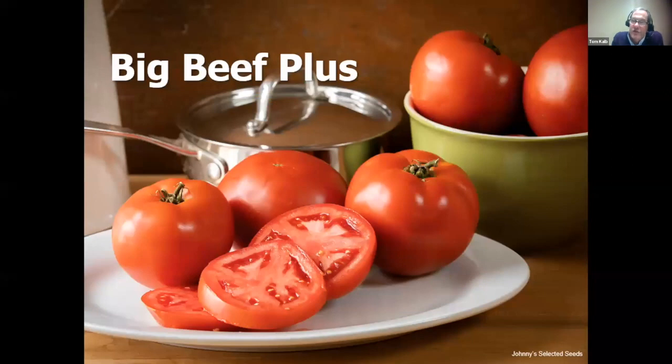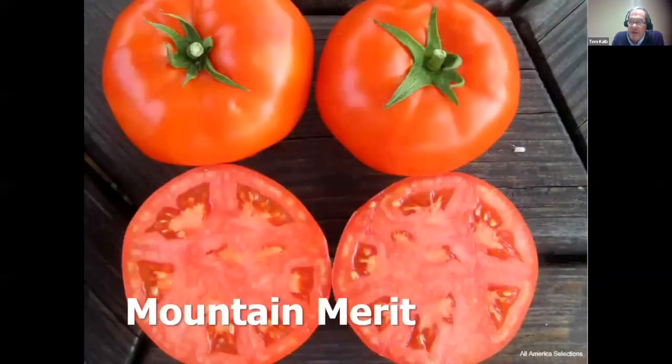As for new varieties I'm really excited about this year: first is Big Beef Plus. Big Beef is already a great beefsteak, and Big Beef Plus resists more diseases, is sweeter, and has a redder interior flesh. Another one I'm excited to try is Mountain Merit — it won the All-America Award and is reported to be the best slicer or sandwich tomato. It's from the Mountain Series, which originates from North Carolina and tolerates cool temperatures while resisting many diseases.